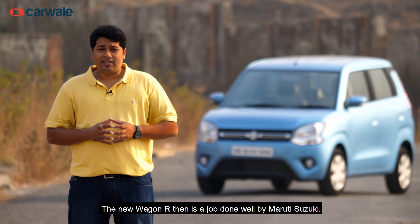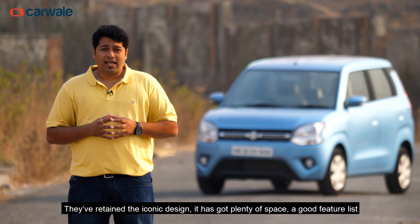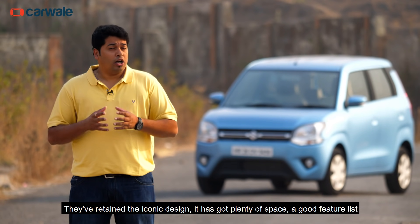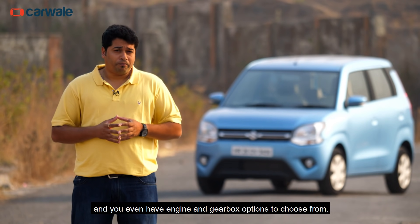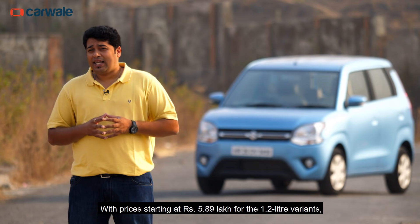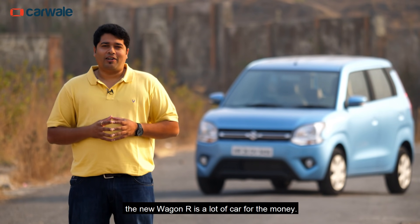The new Wagon R is a job done well by Maruti Suzuki. They've retained the iconic design, it's got plenty of space, a good feature list and you even have engine and gearbox options to choose from. With prices starting at Rs 5.89 lakhs for the 1.2-litre variants, the Wagon R is a lot of car for the money.